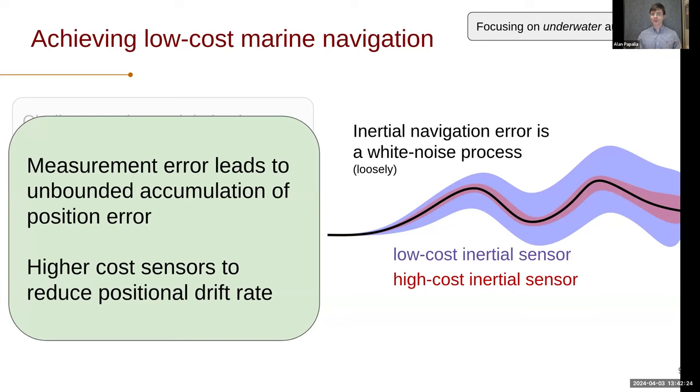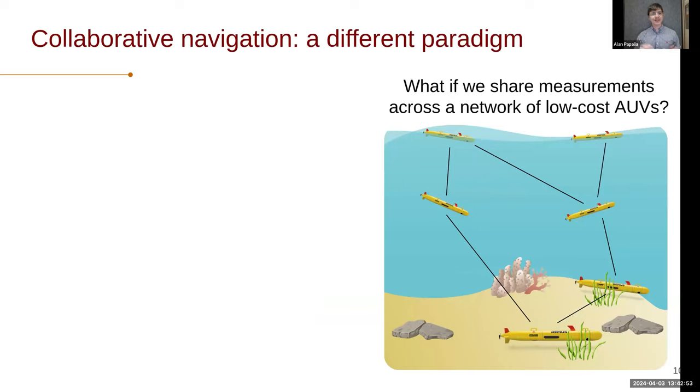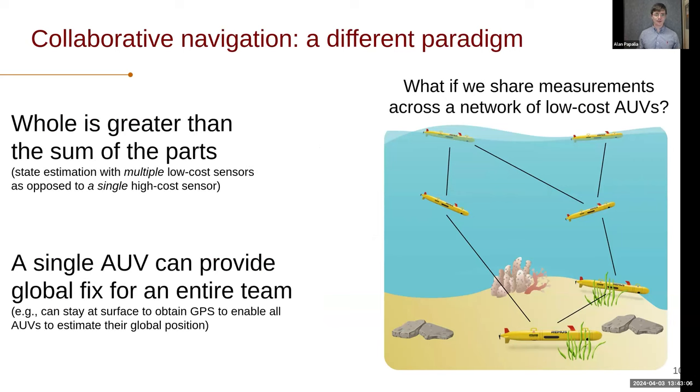To avoid this, people tend to buy really high-cost sensors. The half-million-dollar sensor I was referring to, if deployed very well and intelligently, will typically give you something on the order of hours of reliable navigation, at which point you'll need to surface to get a GPS fix. My research thinks about a very different paradigm. Instead of using expensive inertial systems, I ask: what if we share measurements across a network of low-cost AUVs? The whole can be greater than the sum of the parts — instead of a single very high-cost sensor, we can have multiple very low-cost sensors, and as long as we're using them collaboratively, we can get very high-quality performance.